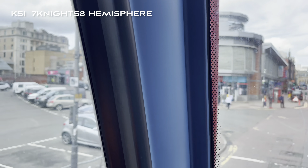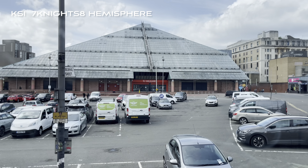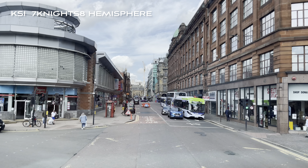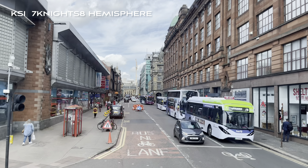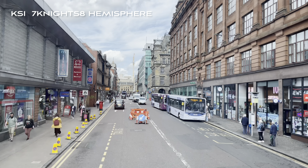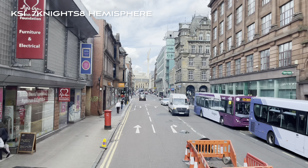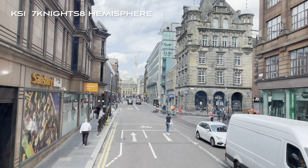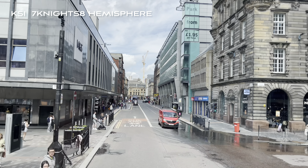Over to our left is the St Enoch shopping centre with the glass roof, built on the site of the old St Enoch railway station and hotel, which were closed and demolished in the 1960s. For our Canadian visitors on board, just to the right of the bus you will see number 31 on the side of a building, and to the left of this we have a small supermarket. On the door of the supermarket is a plaque commemorating the birthplace of James McGill, who later founded McGill University in Montreal.